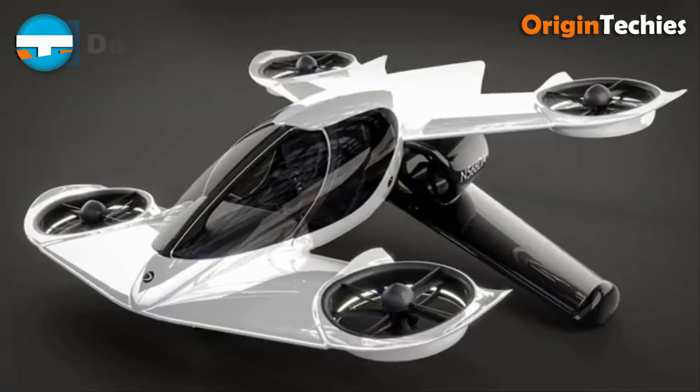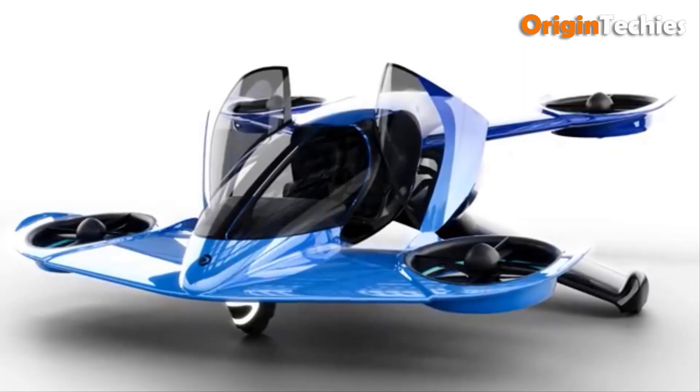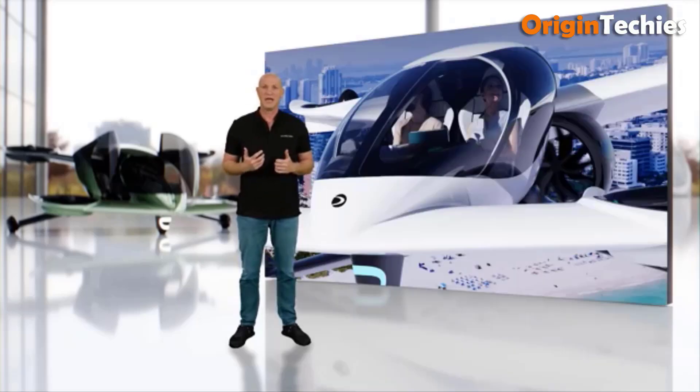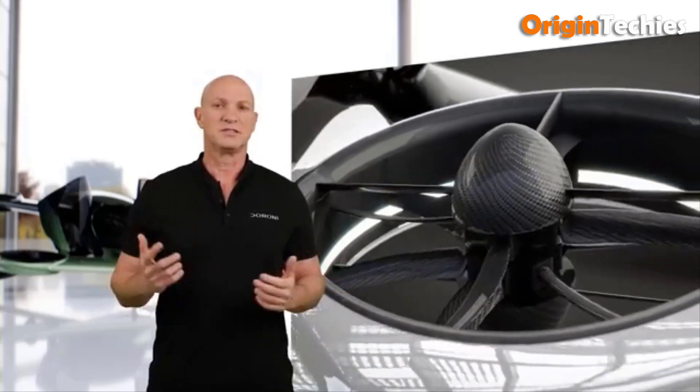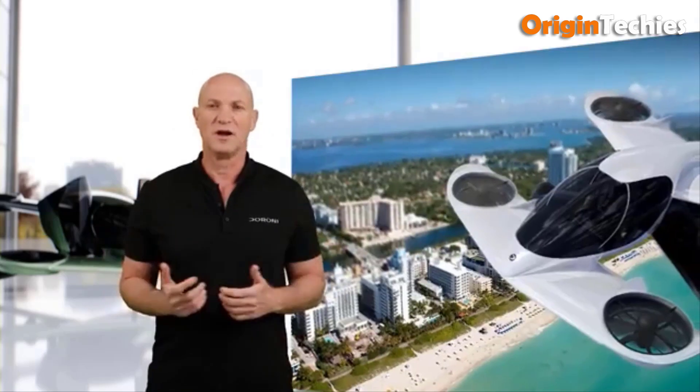The Duroni H1X is a state-of-the-art passenger eVTOL aircraft for piloted and autonomous flight, featuring intuitive joystick controls, push-button takeoff and landing, and a 360-degree anti-collision system. It accommodates one passenger, cruising at 95 miles per hour with a maximum speed of 120 miles per hour and a range of 60 miles.